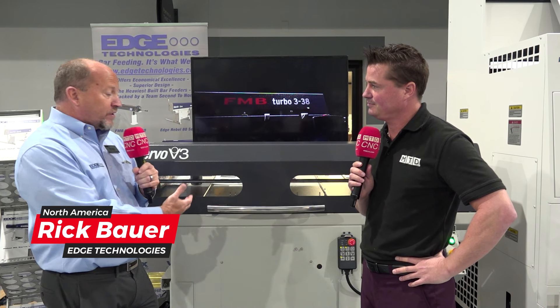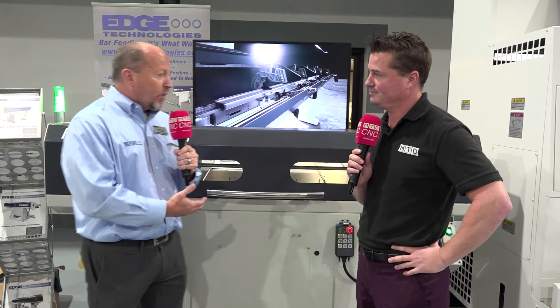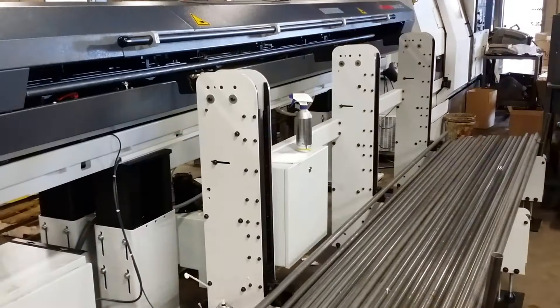This is a great event here at Akuma where we're showcasing a short loader with their LB3000. Essentially what this type of system is really good at is low volume, frequent changeover — so a shop that may want to do 50 parts, a hundred parts, or 20 parts can still add simple automation with a bar feeder like this.